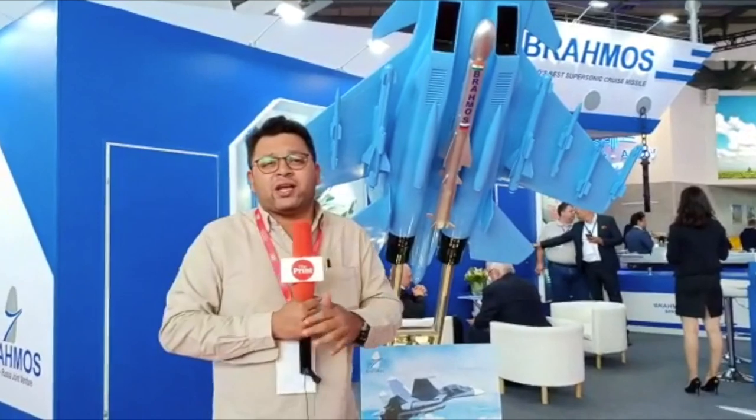As Praveen explained, BrahMos — a joint venture between India and Russia — is a universal missile that can be launched from air, from land, as well as from under the sea. For The Print, this is Snehesh Alex Philip.